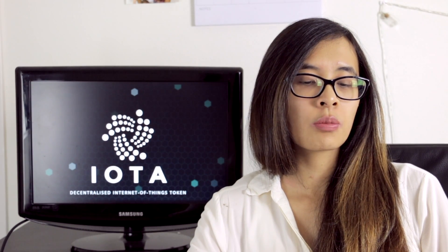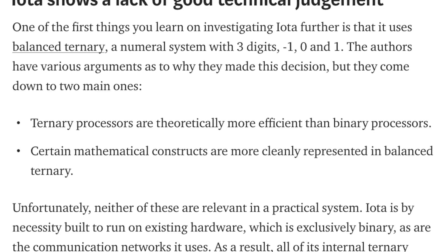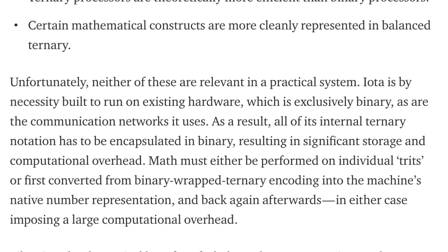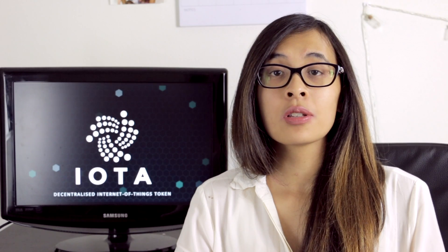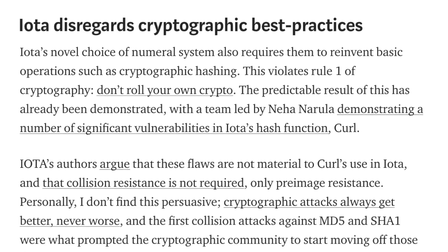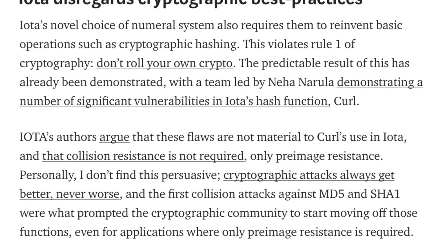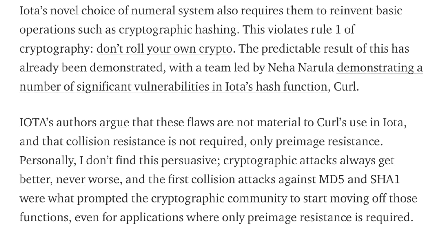One criticism from an article is that IOTA is impractical. A lot of processors right now work on a binary system — 1s and 0s — while IOTA works on a trinary system involving negative 1, 0, and 1. This system is actually more efficient than binary, but since everything currently is binary, does everything have to adapt to IOTA's technology? Another point is that IOTA disregards cryptographic best practices. MIT found a flaw in their cryptographic hashing, described as violating rule number one of cryptography: don't roll your own crypto — called a very newbie mistake.